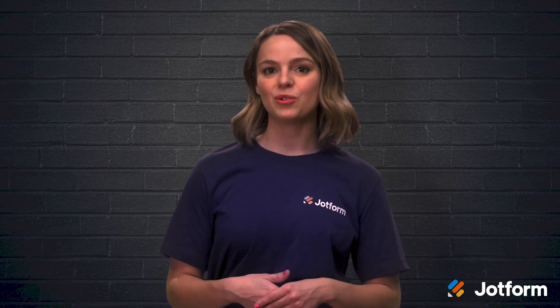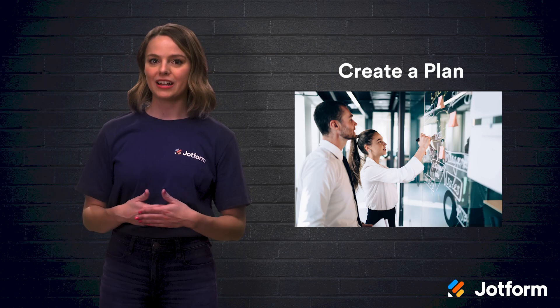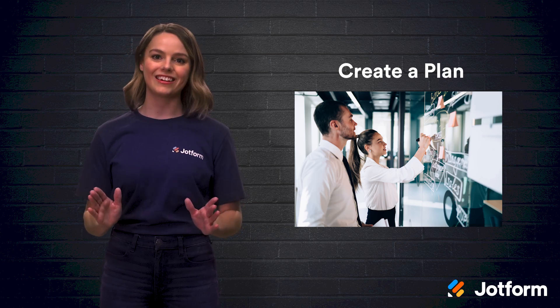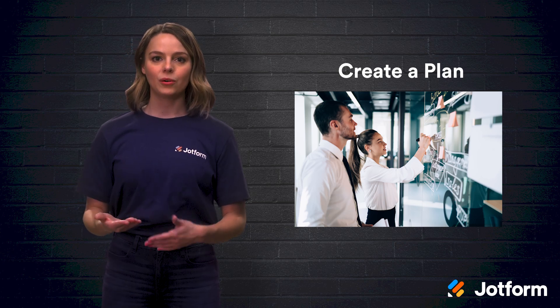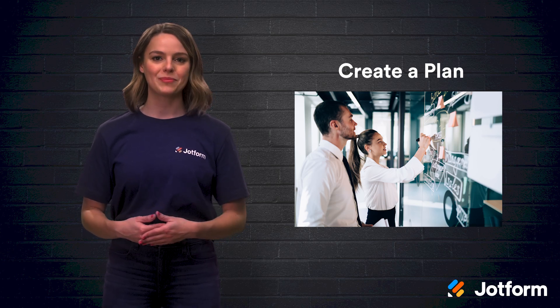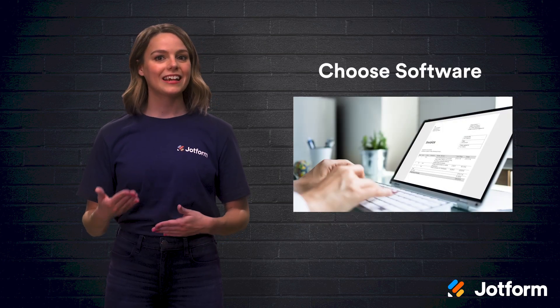Paperless invoicing boasts so many benefits. So, if you're ready to put in some work to digitize your workflow, just follow these steps and you'll create a system that's built to last in no time. First, create a plan. You'll want to take some time to design your system and map out your timeline before you do anything else. Take your whole team into consideration when strategizing your new paperless workflow. Make sure your new paperless strategies work for everyone involved.